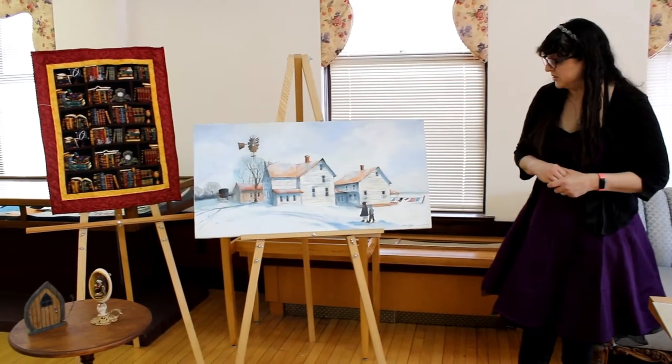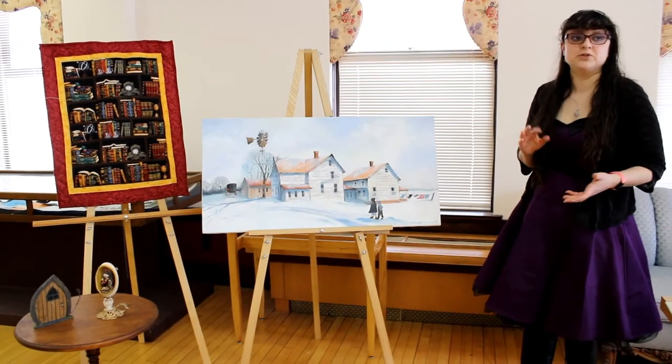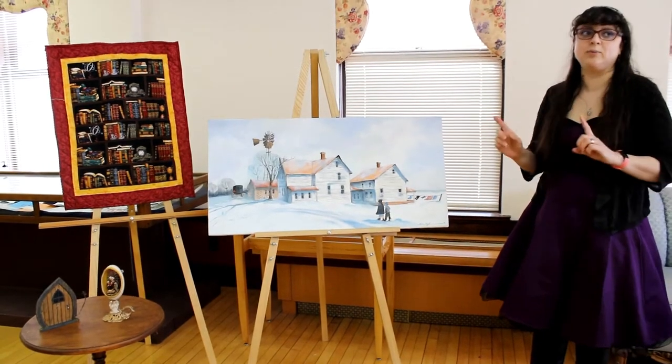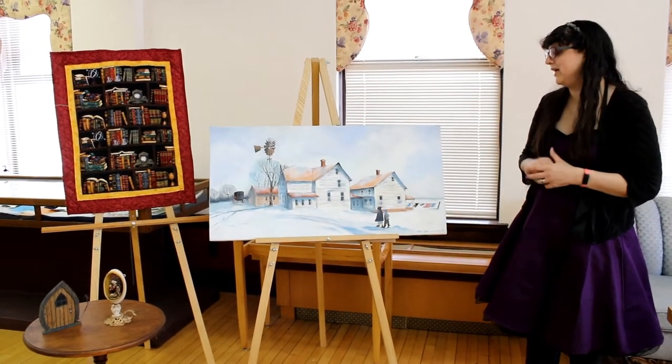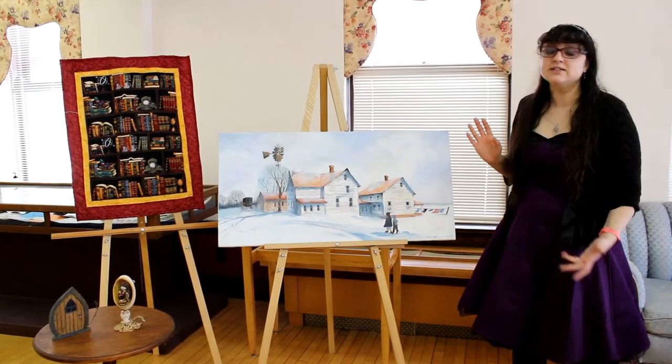This painting in our collection was done by Helen High, who was a member of that artist community and she was a patron here for many years. I just love her style and we rotate out what we have hanging up. This one's not currently hanging up but it'll be hanging up again soon. But we don't just have paintings here at the library.